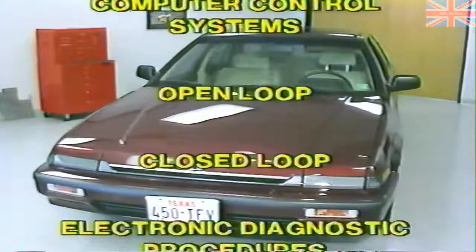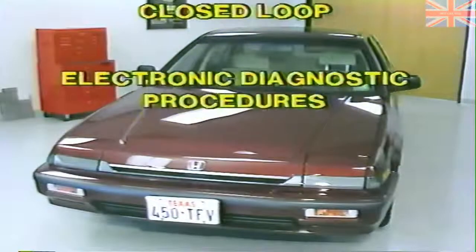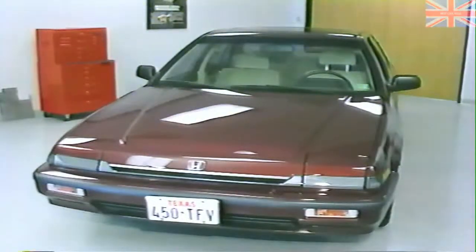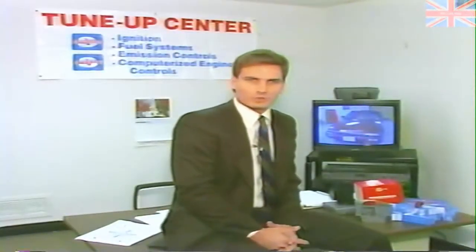He should also be familiar with the concepts of open loop and closed loop. And most important, he should be familiar with electrical and electronics diagnostic procedures. By now, I'm sure you're wondering where is this program going? What will I learn? I don't work on import cars.